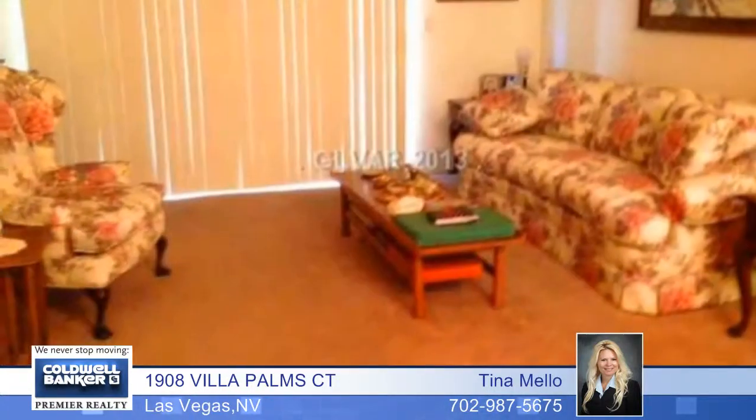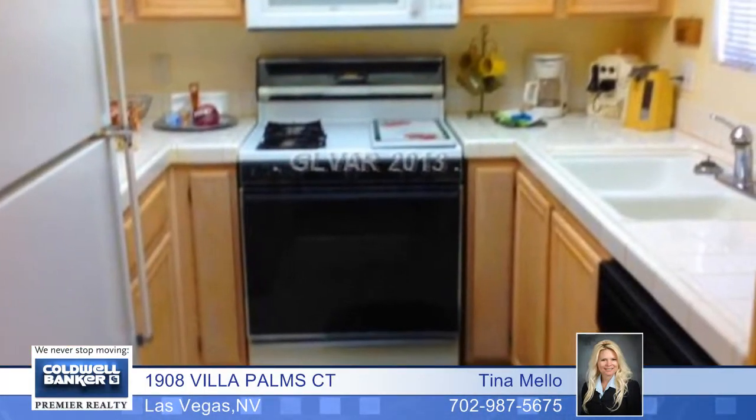Check out this great Summerlin townhome in a gated community. This is a downstairs unit with two bedrooms, two baths, and a large balcony.